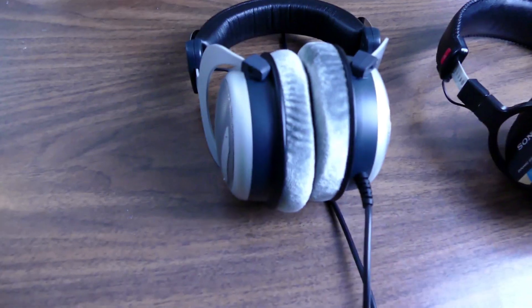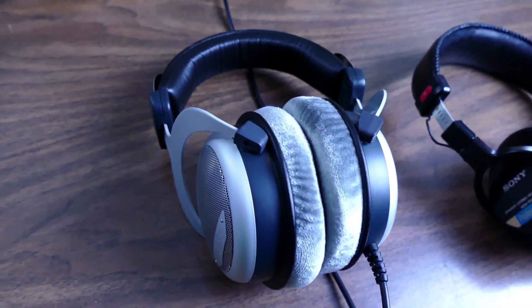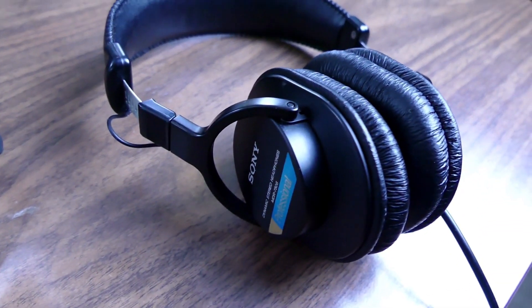The two headphones I'll be using for this comparison are the Beyerdynamic DT880s, which retail for around $150 American, and the Sony MDR7506 Professional Closed Back Headphones, which retail for around $115 American. So both of these are over-the-ear headphones with very different applications, which we're going to get to first.